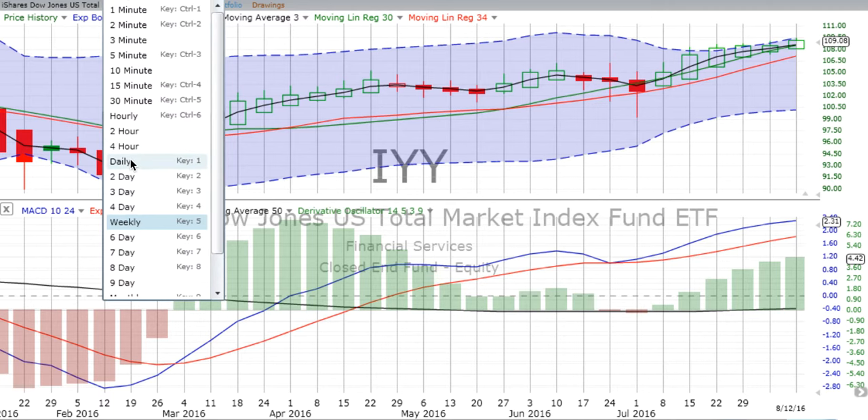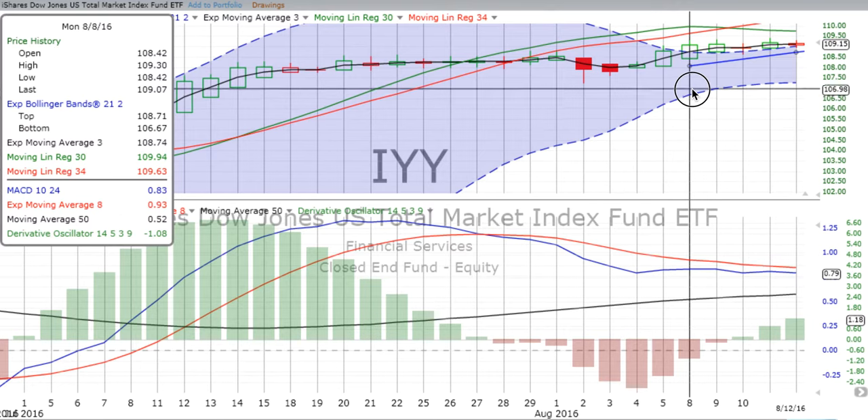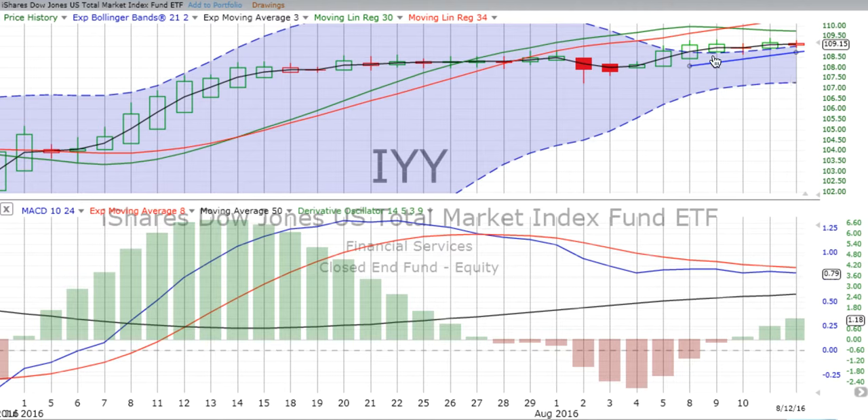On the daily chart for the total market, we see a lot of sideways sliding. The market hit its high for the week on Monday the 8th at $109.30, and the high on Friday was $109.31 — so the market moved sideways throughout the week. We are in a confirmed down move on the daily chart, although the derivative oscillator has switched over and is moving up. The market was sliding sideways all week, still above the two-day trend line.